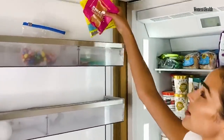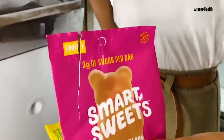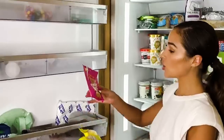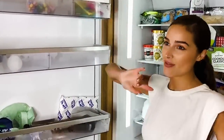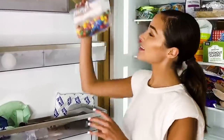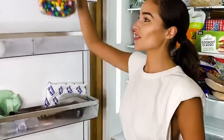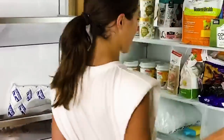Up here are my Smart Sweets — three grams of sugar per bag. These gummies are absolutely amazing. You don't have to freeze them, but sometimes it's nice to have them cold. I have them in here and in the pantry. And then these are my M&M stash — for those of you who know me, you know I have a weakness for peanut M&Ms. I have them frozen as well as regular.